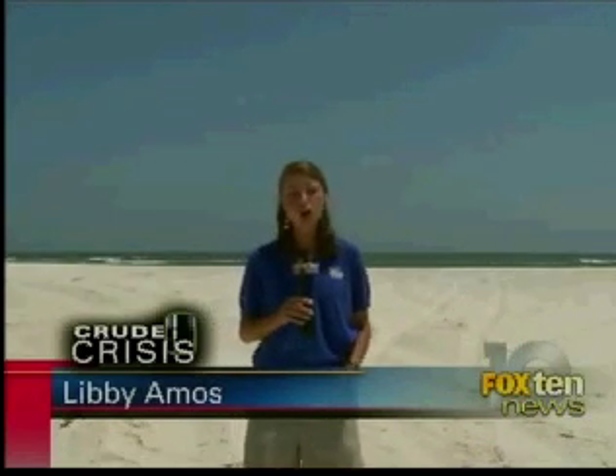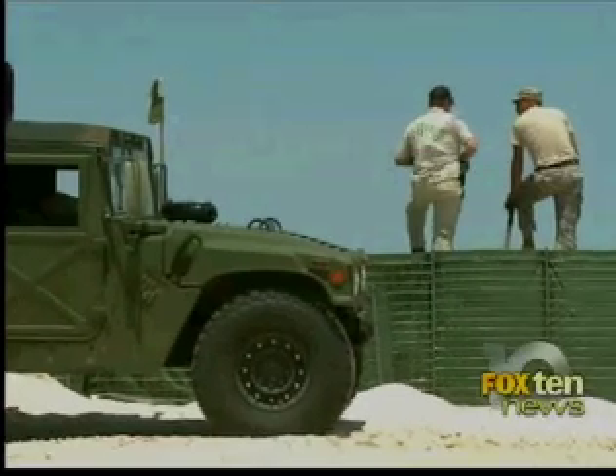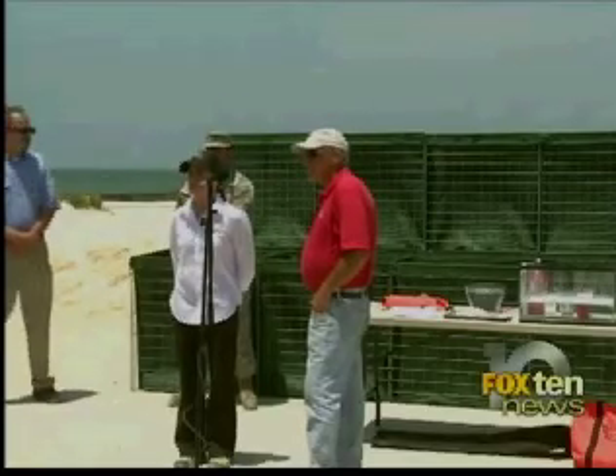Even though the producers of the wall and the chemical agent are convinced their product will work, there's still no plan to put it in place on the Gulf side of the West End — the surf is just too strong. The Army National Guard has been responsible for building the wall, which stretches nearly four miles along the shoreline. On Dauphin Island, Libby Amos, Fox 10 News.